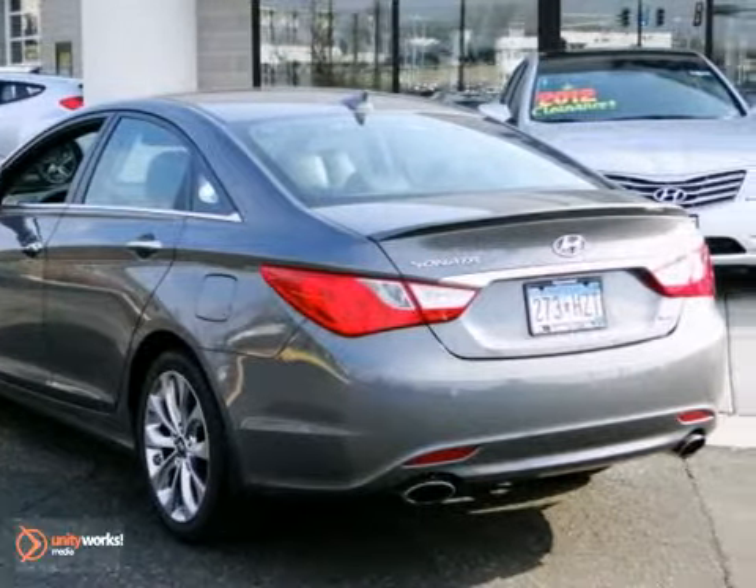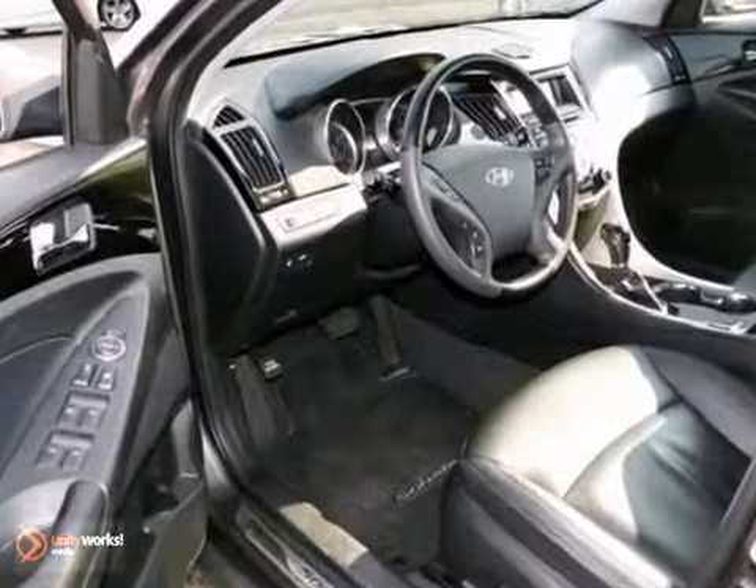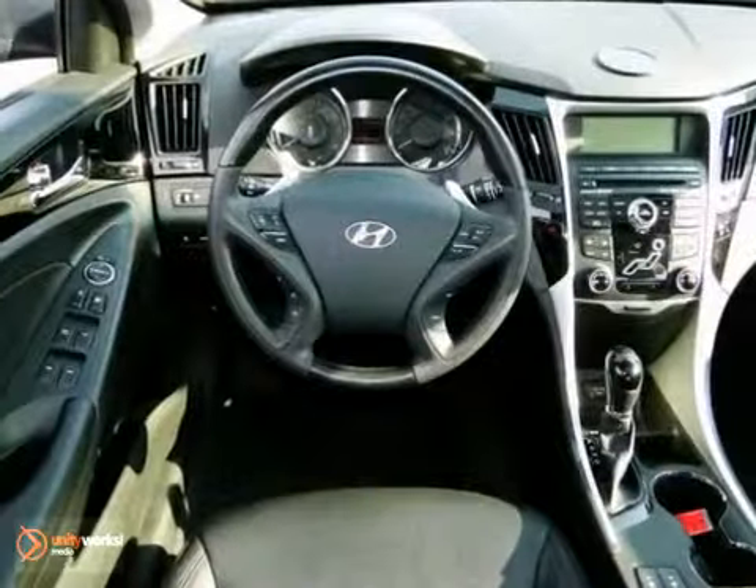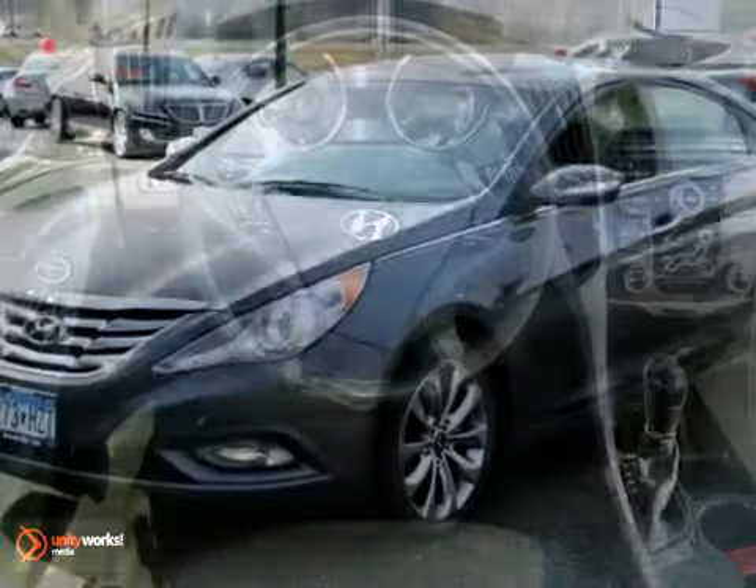It's sure to be a favorite among our more educated buyers. It offers a CD changer, climate control, and heated leather seats. And with a power sunroof and keyless entry, it won't be here long.